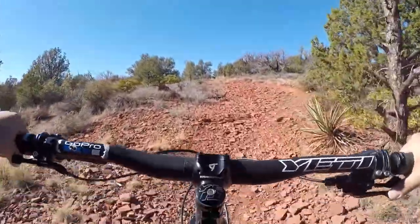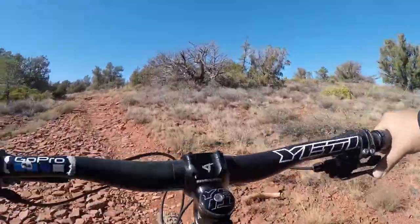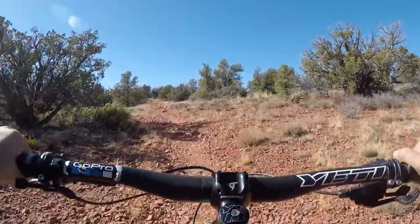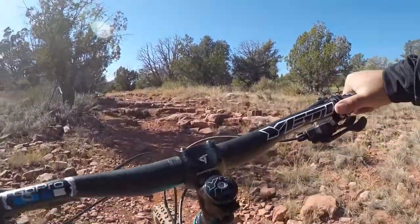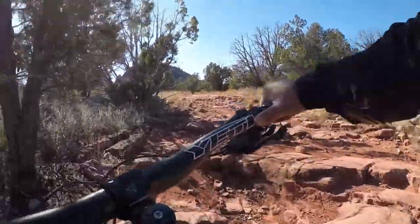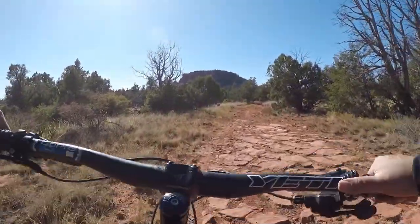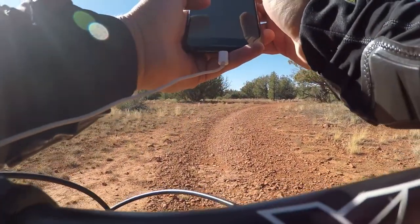Once it turns right, there's a good amount of climbing. It's not too technical — I managed to somehow clear most of it, but I was pretty out of breath. I'm still building my skills and confidence, so plenty of breaks are good.